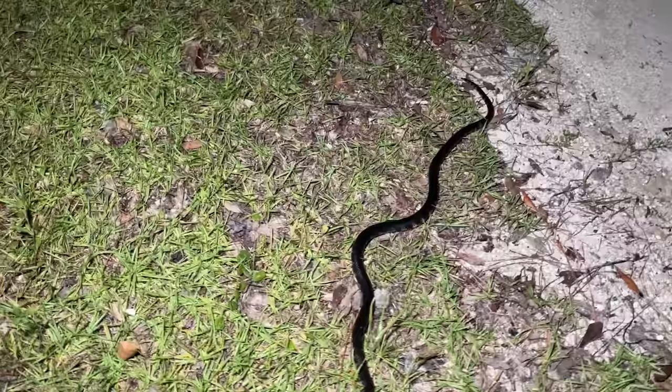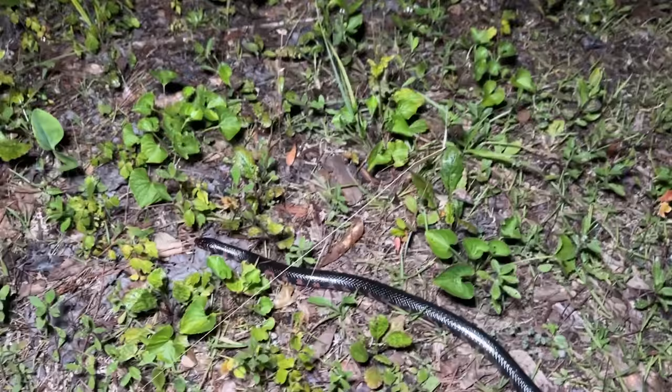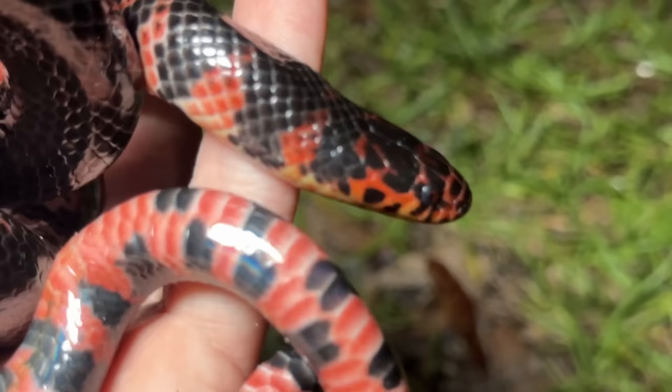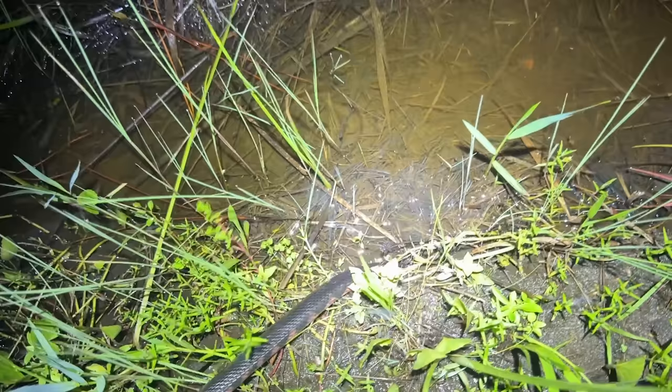We're gonna let this guy go and keep cruising — hopefully there will be some more snakes out. It has been an incredibly snaky afternoon and I'm very thankful for that, considering how slow road cruising has been up until this point in the trip. Here's a look at this guy in my hand for a size reference — definitely not fully grown, but probably a reproductive adult male. Fantastic looking snake. Look at how quick he disappears in there — that's nuts, awesome.